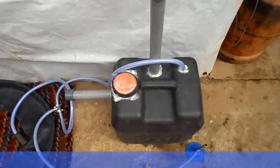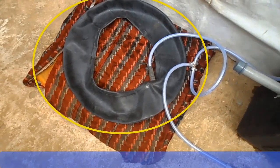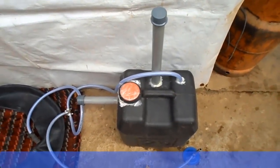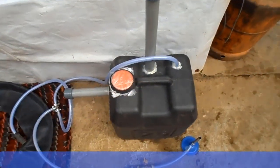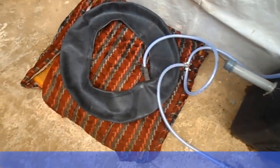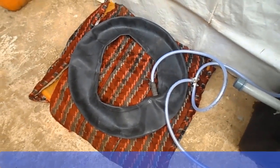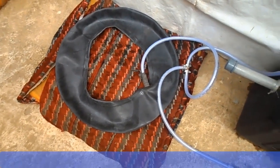This is the biodigester. This is the reactor, and this is the reservoir. The black jerry can is acting as the reactor, and the tube is acting as the reservoir. As methane gas — which is the cooking gas — is produced, due to the increase in pressure it will move from the reactor into the tube, and the tube will therefore inflate.